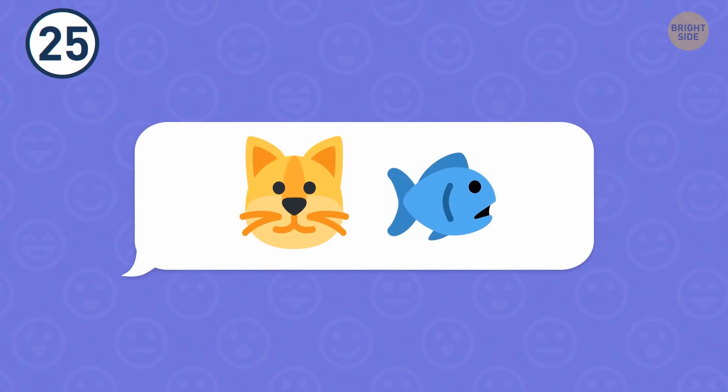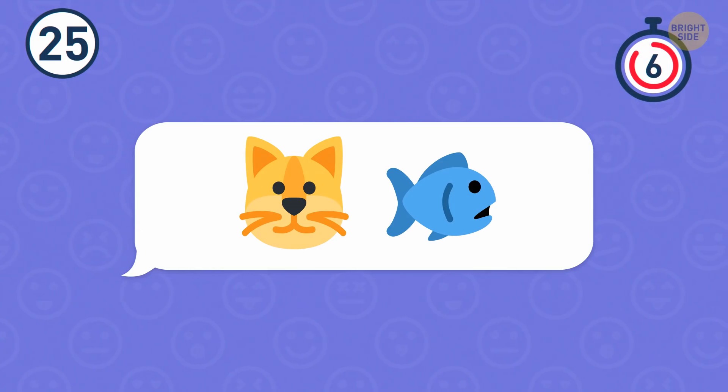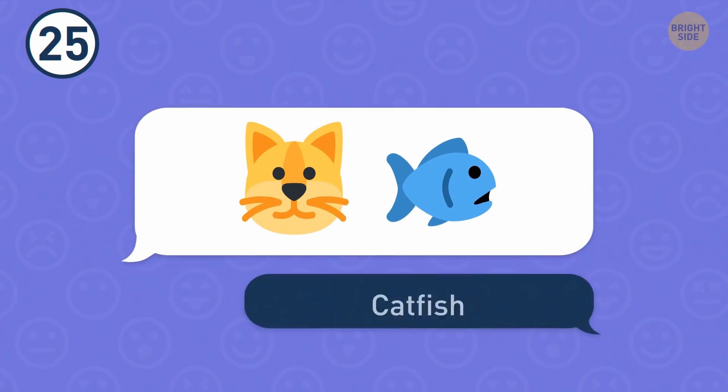Number 25. Looking at these emojis, I can only think that the cat would probably gulp this fish down in no time. It's a catfish.